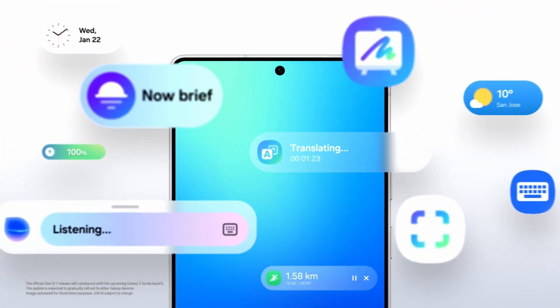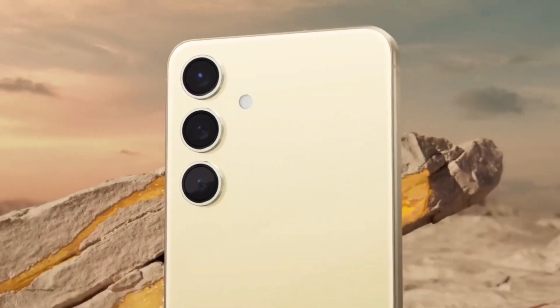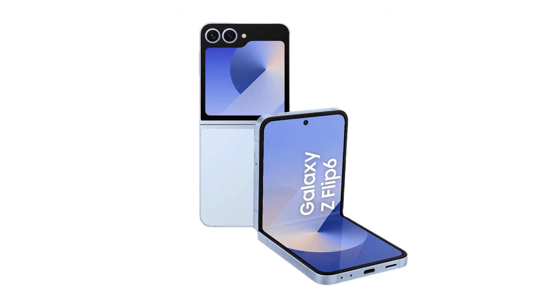This update is first showing up on some of Samsung's top-of-the-line phones like the Galaxy S24, S24 Plus, S24 Ultra, Z Fold 6, and Z Flip 6.